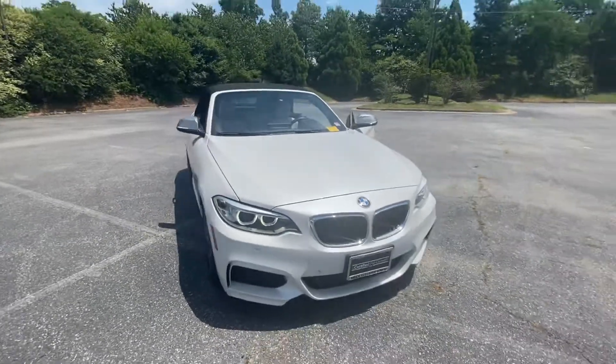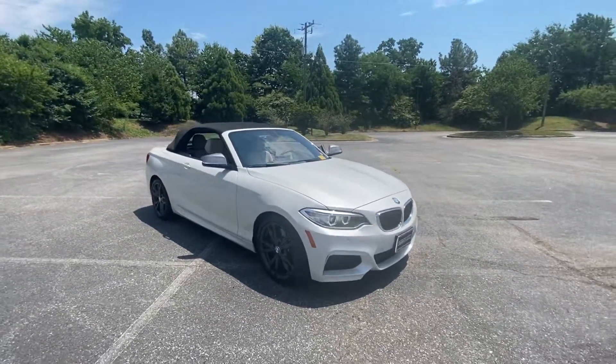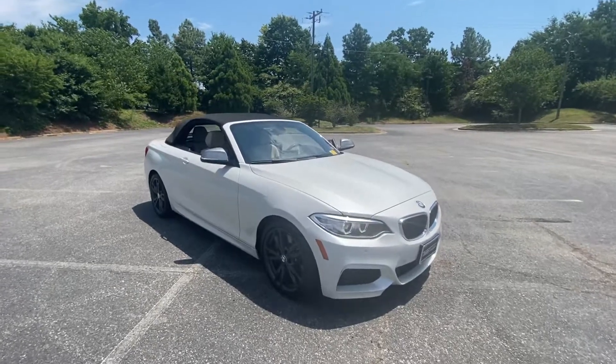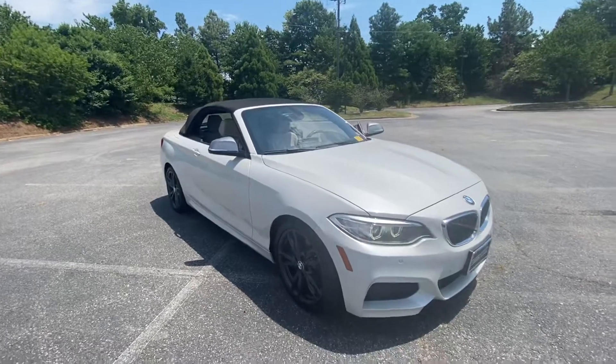This car is available at 8710 West Broad Street, Richmond, Virginia 23294. If you have any questions, visit our website at richmond-bmw.com. Thanks for watching.